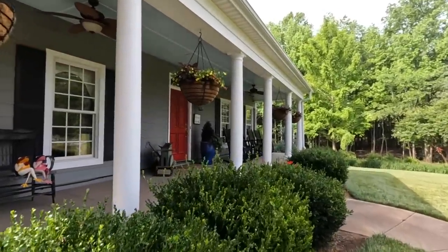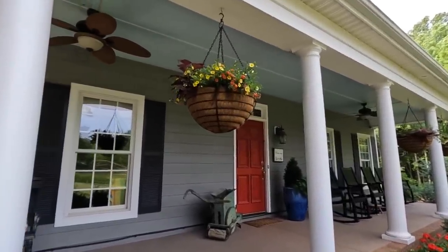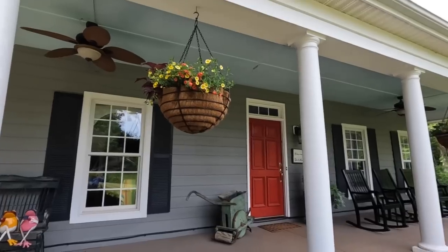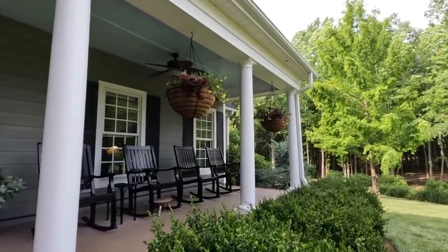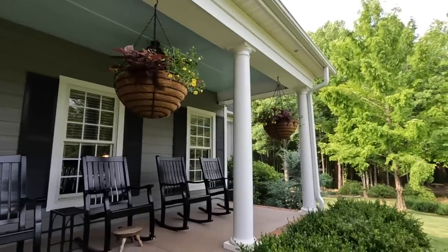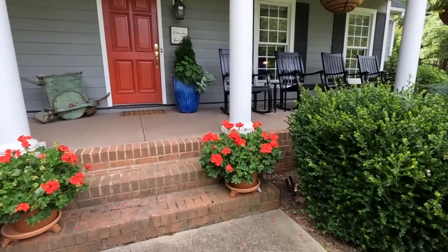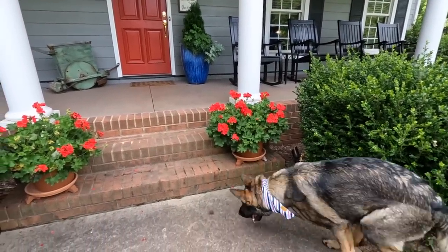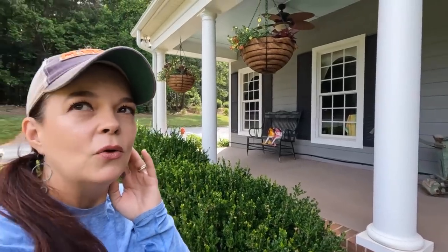The front porch baskets are doing great — they're 24 inches wide and I got these from Kinsman Garden Company. They could be a little fuller in my opinion, because we haven't had them on irrigation yet. We just got the drip tubing yesterday, so once they get more consistent water they're just going to take off. Still very happy with them — they're hanging in there! The red geraniums are also kind of a test trial to see how we like them.